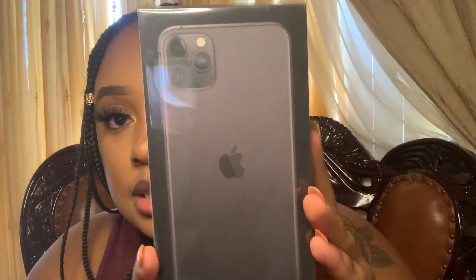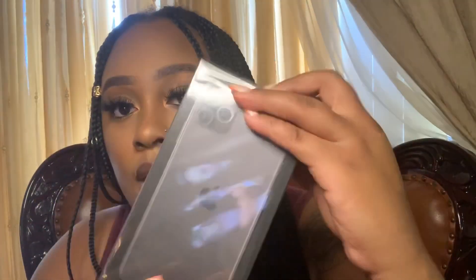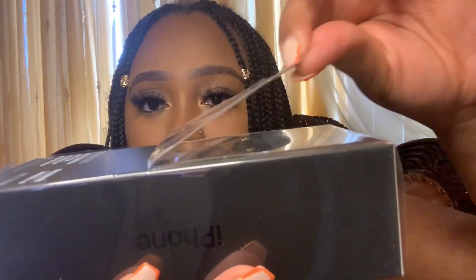Yeah, so this is how the boxing looks — let me give you guys a little 360. And then we're gonna go ahead and open the phone. I'm gonna give you some of those ASMR vibes. I'm gonna be careful because I'm clumsy, but yeah — the wrapper is off!